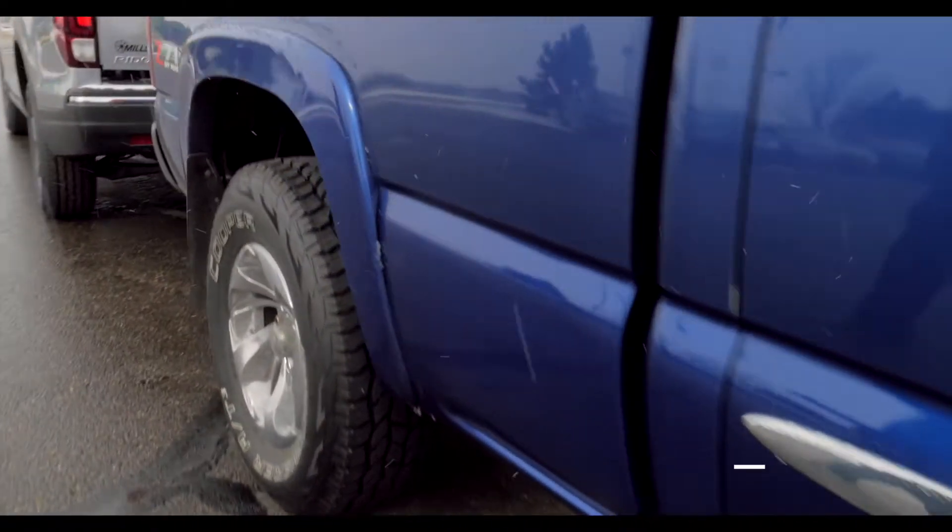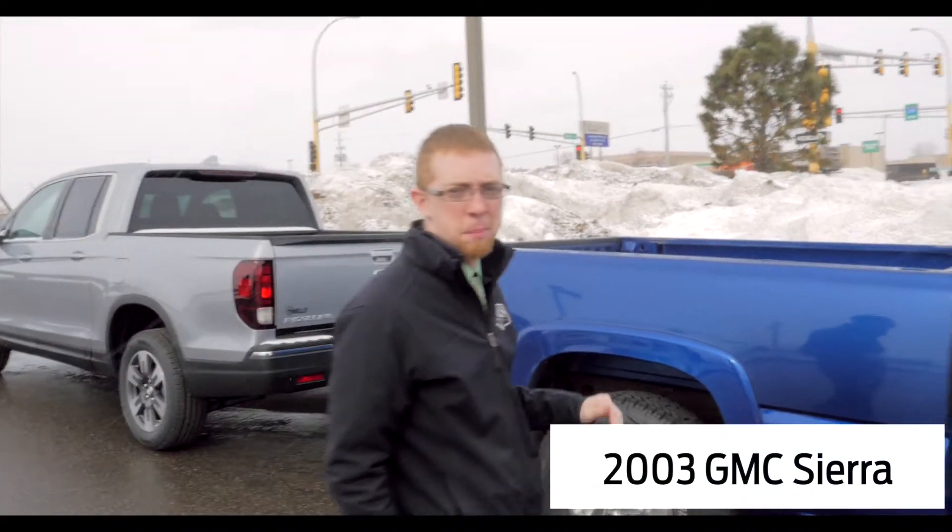It's four wheel drive, it runs and drives great, it's got great tires. You're not going to find a better truck for this price.